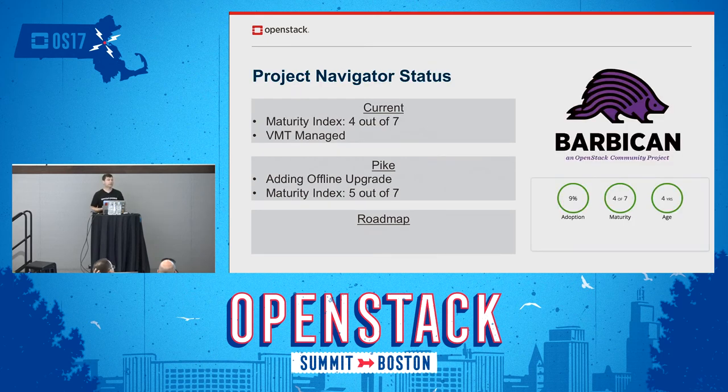The project navigator on the OpenStack website is a way of tracking the maturity of a project. Over the Ocata release through the beginning of Pike, we've had a lot of improvement — our maturity index is up to four out of seven stars and we've achieved the VMT managed tag on the project navigator dashboard. We're looking at adding an additional maturity point during Pike by adding offline upgrade support and a gate test with each patch to verify you can upgrade from Ocata to Pike.